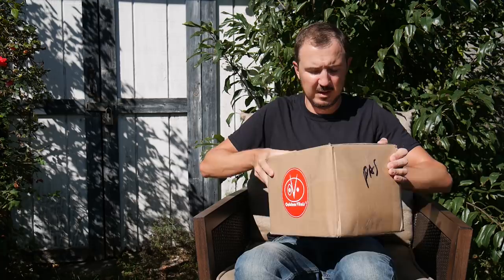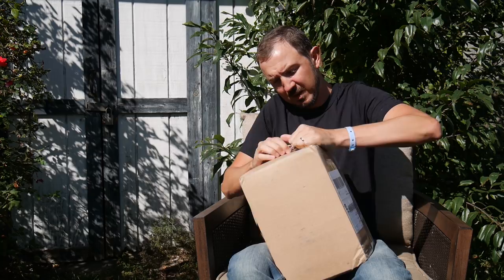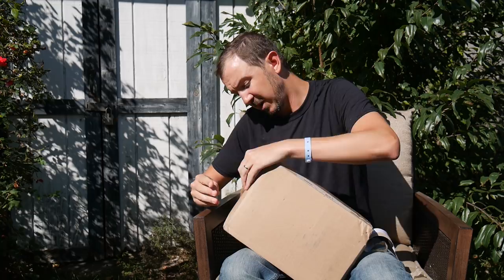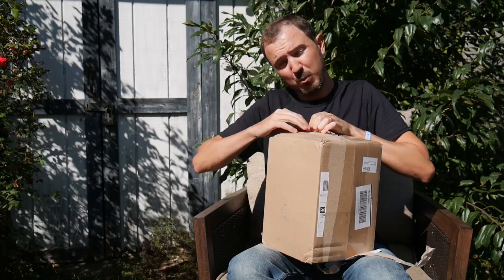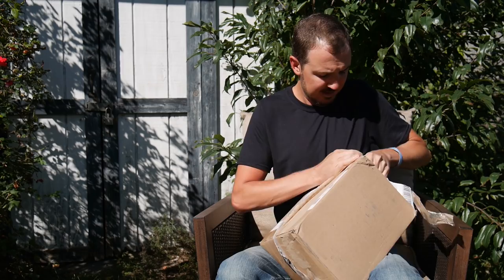Let's open the Outdoor Vitals box first. They recently did a Kickstarter but are now open to the public. After they reached out, I checked their page. They basically said, 'We know from your YouTube about page that you don't just do positive videos in exchange for free stuff — so if you want to try our gear, great, but we're confident in our product.' I said send it.